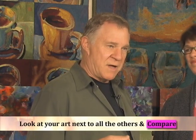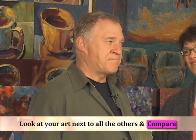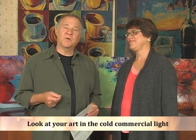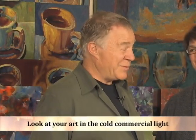You have to be pretty honest with yourself. Look at your work in the cold, hard commercial light — is it something someone would really want to buy?